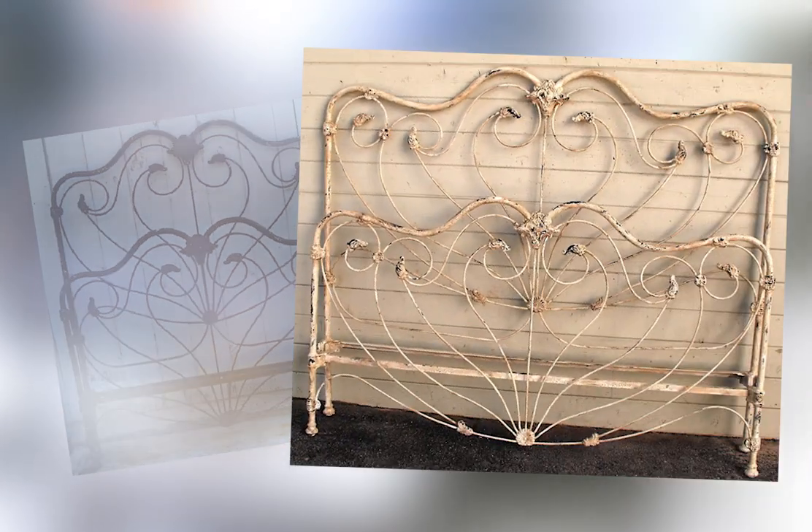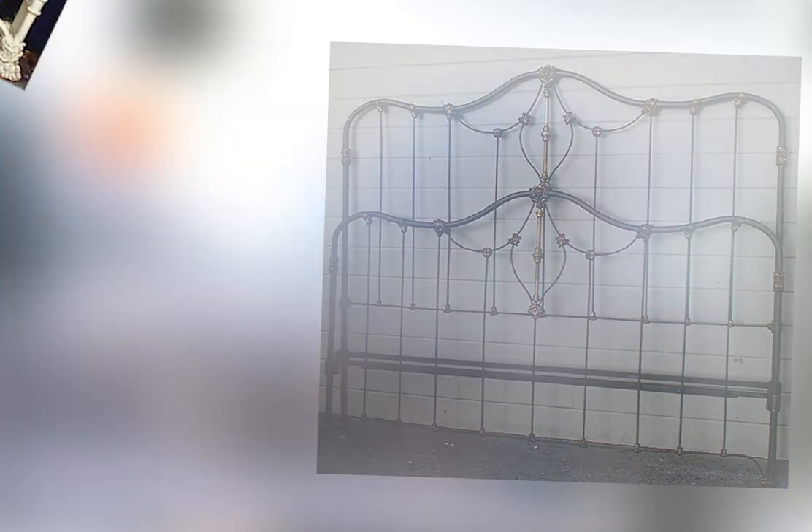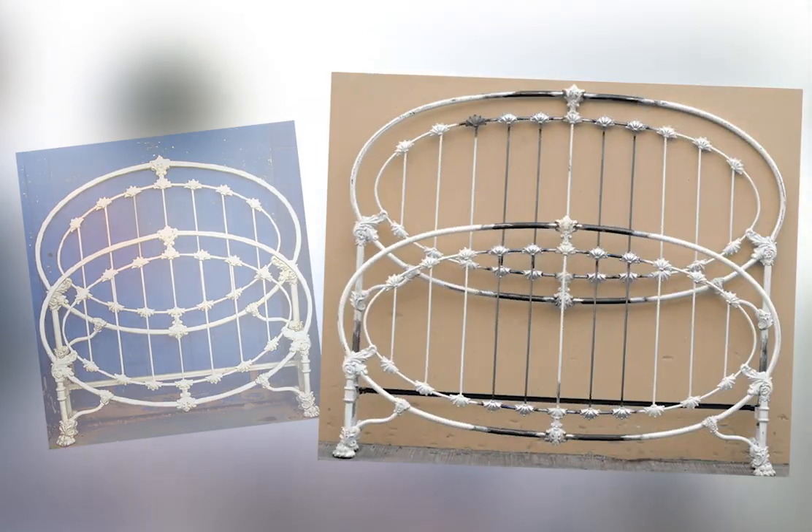Because of today's larger king and queen size mattresses, we specialize in converting our antique original full-size frames into today's larger modern sizes. No one else offers the expertise and craftsmanship we can in this area.